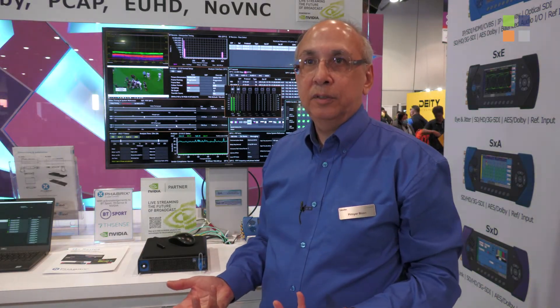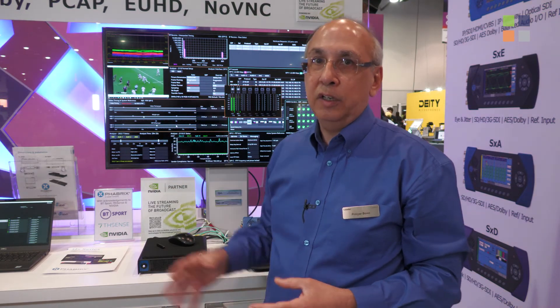So there you have it — a conventional PC with an NVIDIA DPU, where the graphics card has been turned into a PTP locked 2110-20 source playing back UHD 50p HDR 10-bit material.